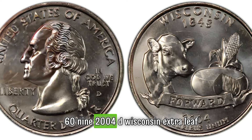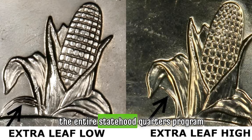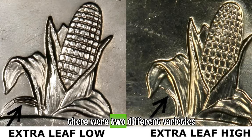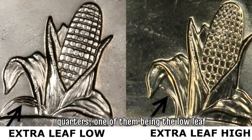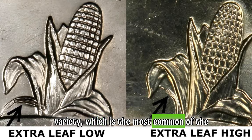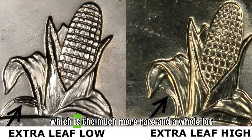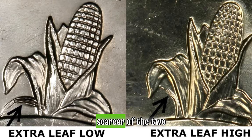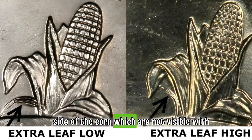2004-D Wisconsin extra leaf quarters are the only major varieties in the entire statehood quarters program. There were two different varieties discovered: one being the low leaf variety, which is the most common of the two, and the second being the high leaf variety, which is the much more rare and scarcer of the two.